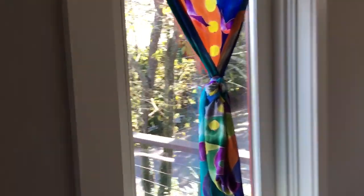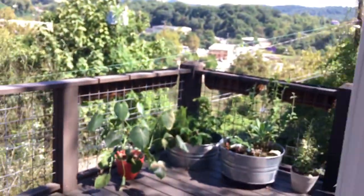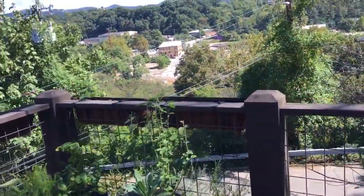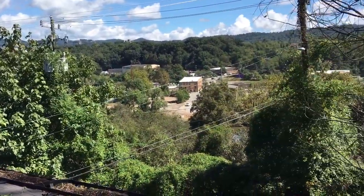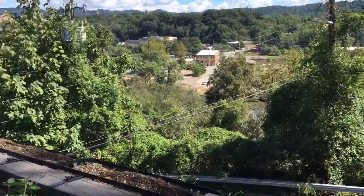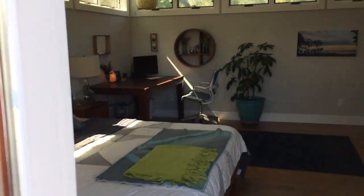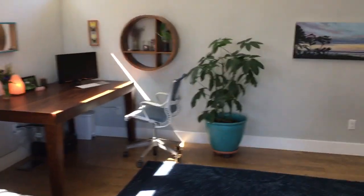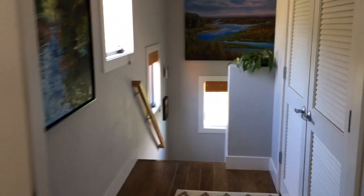Take a quick look at probably my favorite feature of this house — the upstairs deck overlooking downtown and the River Arts District. Lots of plants up here. We'll go ahead and head back into the master bedroom and then downstairs.